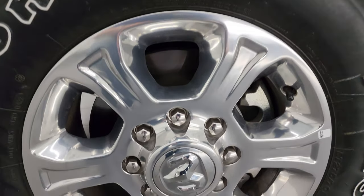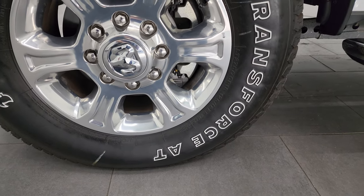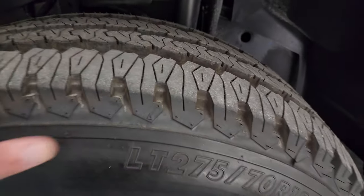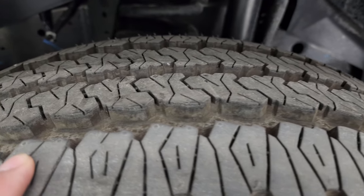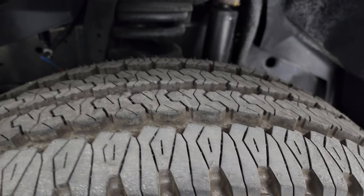This one comes with 18-inch polished aluminum wheels and it has Firestone Transforce AT tires. These are LT 275/70 R18s and these tires are like new — you can still see the little wear knobs on there. This truck has less than 400 miles on it.